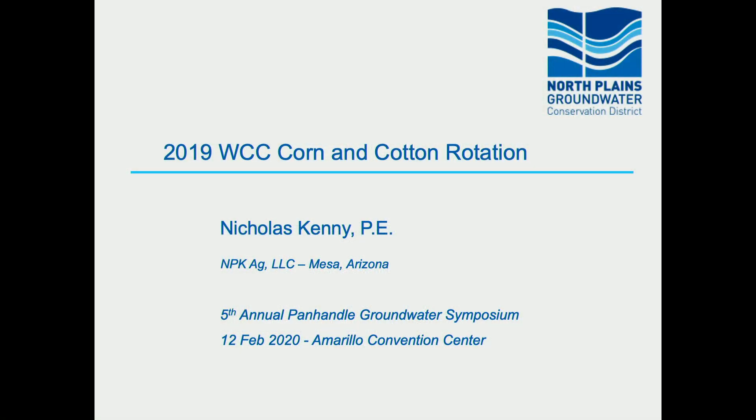Good afternoon. I'm Nick Kenney. I'm an engineer. Most of my work is related to irrigation and production systems, some background work in wells and water development. I've been doing work for the last couple of years with the North Plains Groundwater Conservation District, working on production systems in the Texas North Plains. That's what we're going to talk about today.